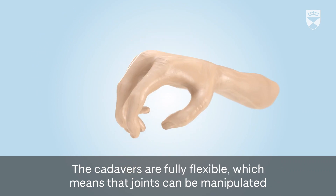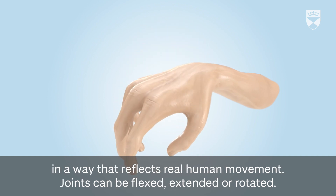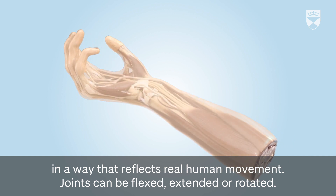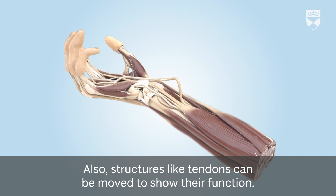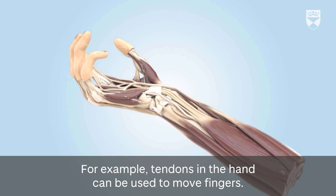The cadavers are fully flexible, which means that joints can be manipulated in a way that reflects real human movement — flexed, extended, or rotated. The textures and colors of internal structures are maintained. Also, structures like tendons can be moved to show their function; for example, tendons in the hand can be used to move fingers.